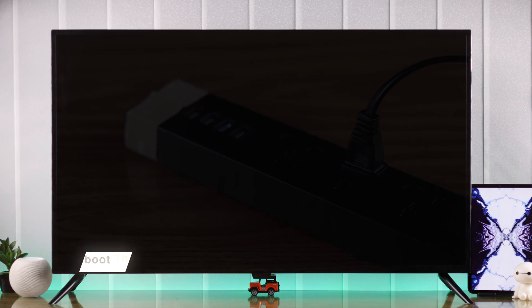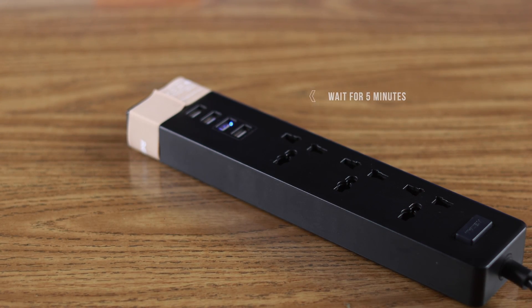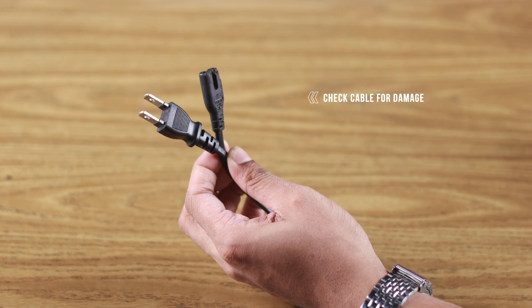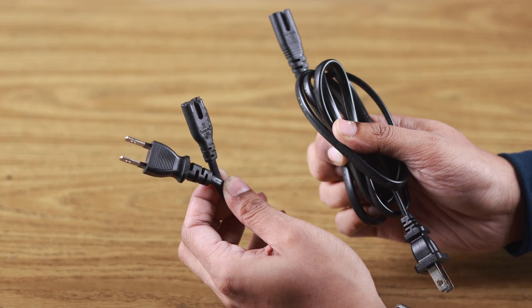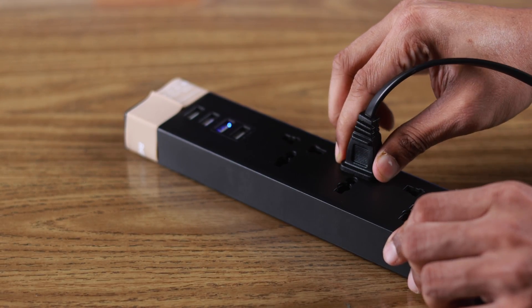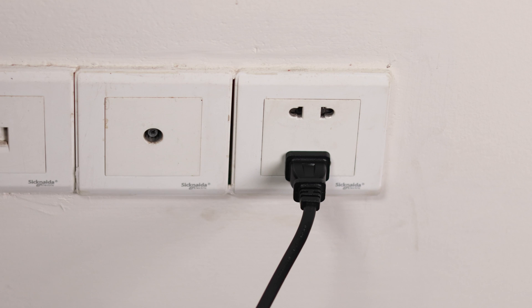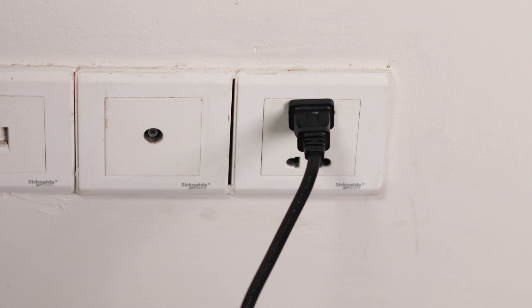We'll start by cold booting your TV — just unplug the power cable and wait for around 5 minutes. While you're waiting, make sure the power cord is not damaged or dirty, and if it's possible to change the cable, try a different one. Also, if you're using an extension cord or a surge protector, consider plugging it directly into a wall outlet, and if it's already plugged into a wall outlet, try a different one.